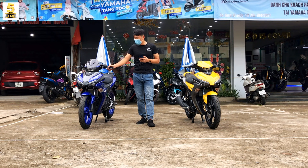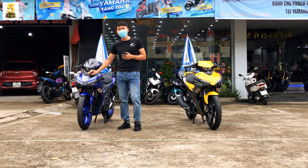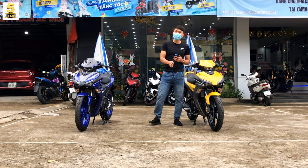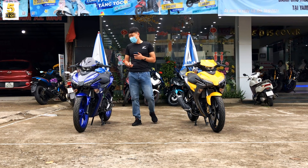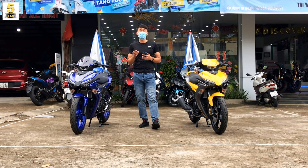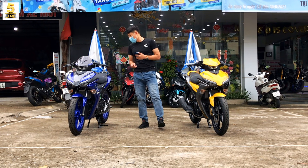Một bên là phiên bản màu xanh JP, được lên cho nó một số những món đồ chơi mình nghĩ là phù hợp cho mẫu xe này. Còn một bên là phiên bản hoàn toàn mới - phiên bản Special Edition mà Yamaha dành riêng cho những bạn yêu thích dòng xe Yamaha Exciter 155. Và ngày hôm nay mình sẽ quay cận cảnh gửi đến các bạn 2 phiên bản này, cùng với giá bán mới nhất trong thời điểm cuối tháng 6 và đầu tháng 7 năm 2021.